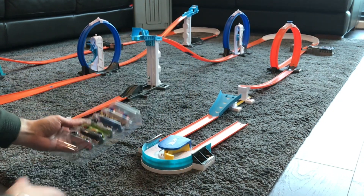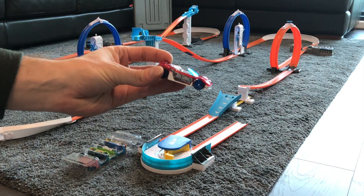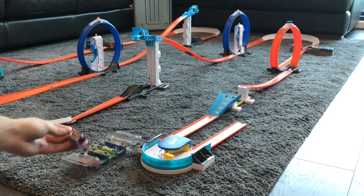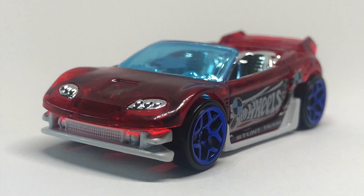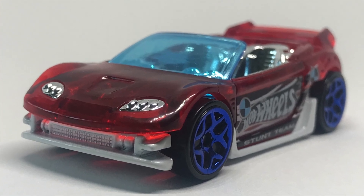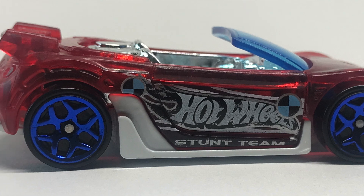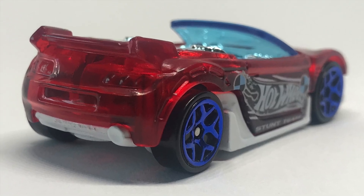Let's get them out of the pack. That's Track Tune — such a nice car in red with a bit of blue for the window, white base, and nice blue chrome wheels. It's got the Hot Wheels logo on the side, chrome interior, and chrome features at the front. Those blue chrome wheels really look nice on this car.